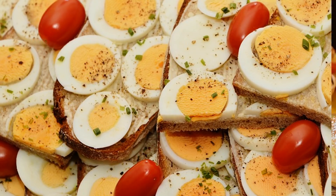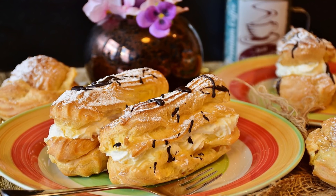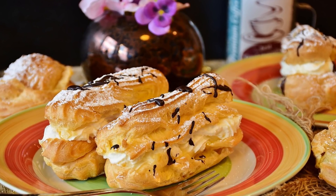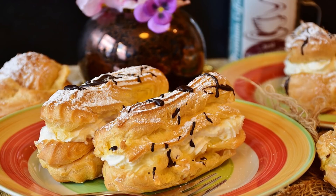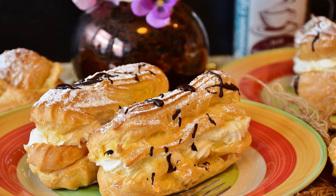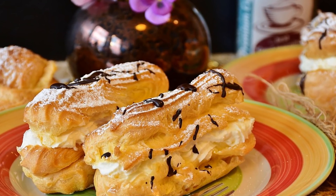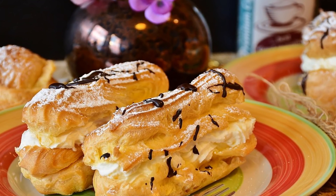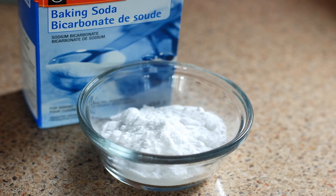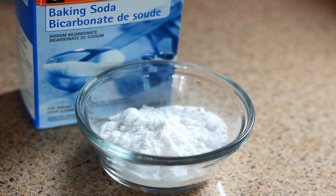6. Processed Cheese, 1 oz: 390 mg, 16% DV. 7. Beef Jerky, 1 oz: 590 mg, 24% DV. 8. Olives, 10 green olives: 420 mg, 17% DV. 9. Pickles, 1 large: 160 mg, 6% DV. 10. Ham, 1 slice: 320 mg, 13% DV.